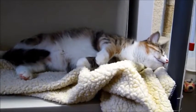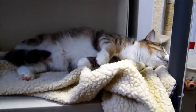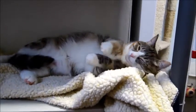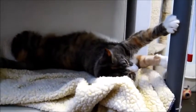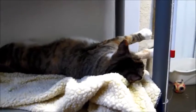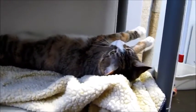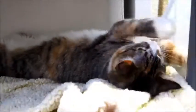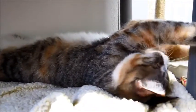This is sweet Jasmine — can you believe she just got here last week? She was an owner surrender. Her and her brother Jackson, who's solid black, came from the same home. The people couldn't keep them any longer, so they brought them here. Anyway, this is Jasmine's video!